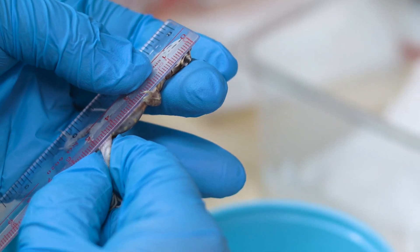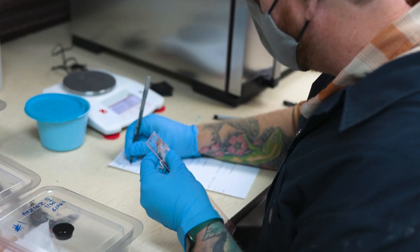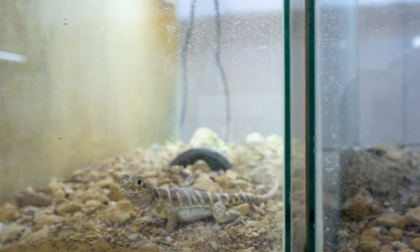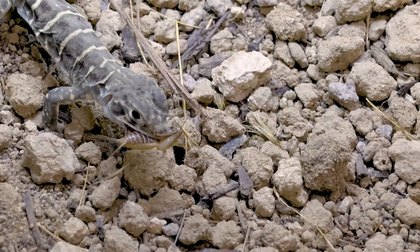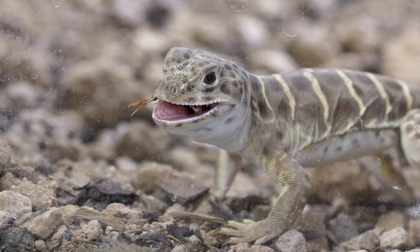Why I got into zookeeping is basically things like this project, where we can directly see and measure the impact that we're having. We can put 100 blunt-nosed leopard lizards back in the field and track them. Then once that population reproduces and has its own offspring, we know that we've helped to seed that population back in place.